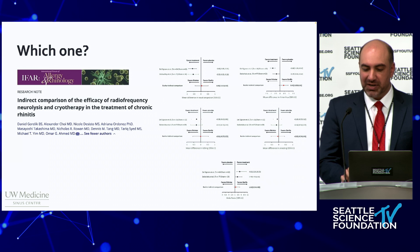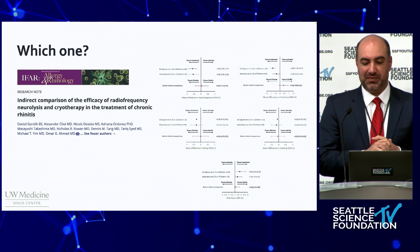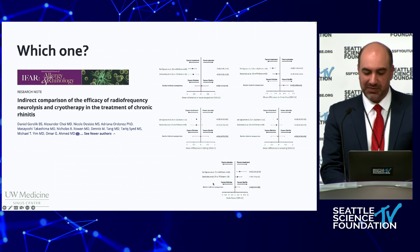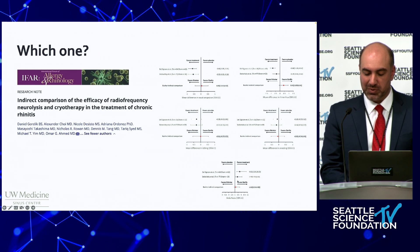Evidence from systematic reviews and meta-analyses indicates that the Clarifix and the RhinAer devices provide similar outcomes in improving nasal congestion, rhinorrhea, itching, and sneezing, with no single device significantly outperforming others — with an odds ratio close to one.